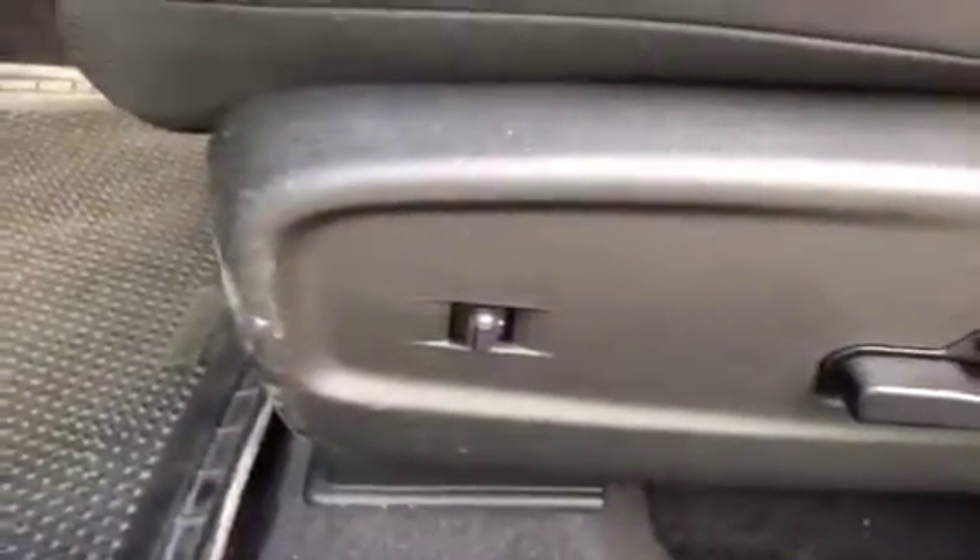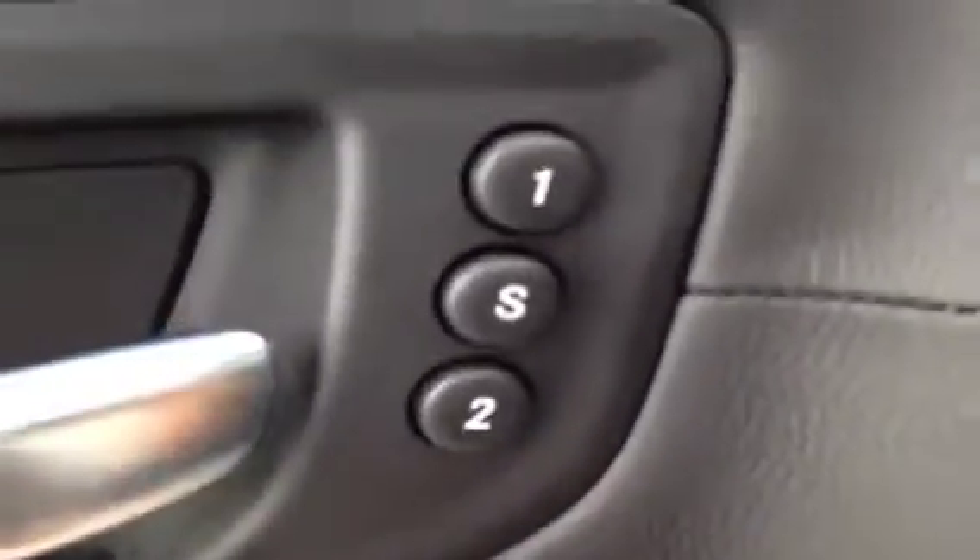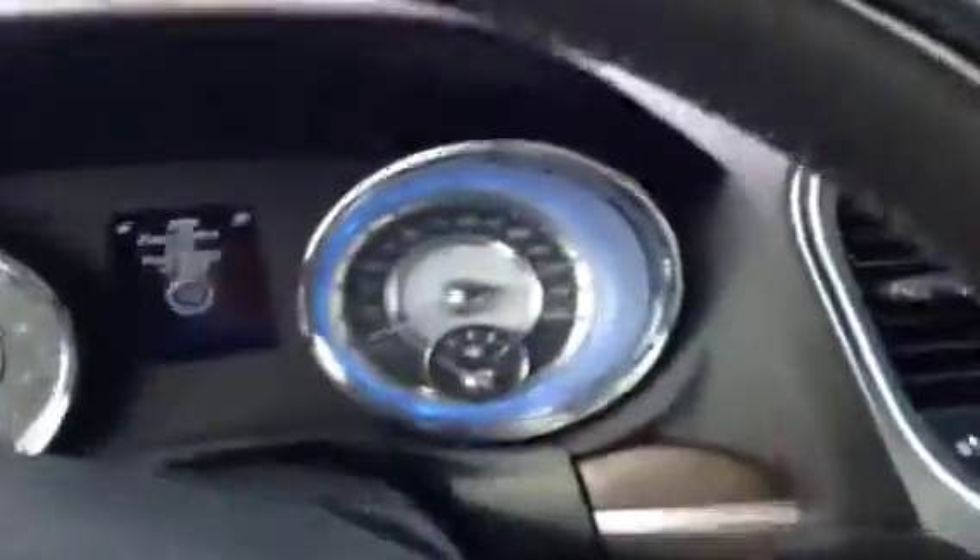Power driver seat, power lumbar, power adjustable pedals, power locks, power windows, power side view mirrors. Wood grain on the interior, as you can tell. Memory seating for his and hers. As I take you inside — notice, 91 kilometers on this vehicle.